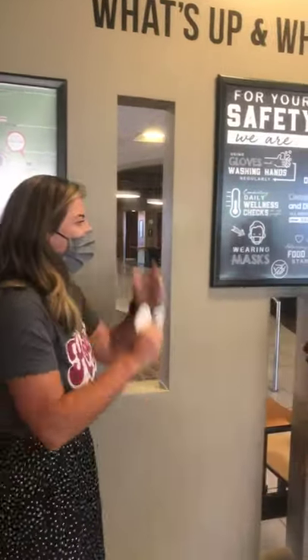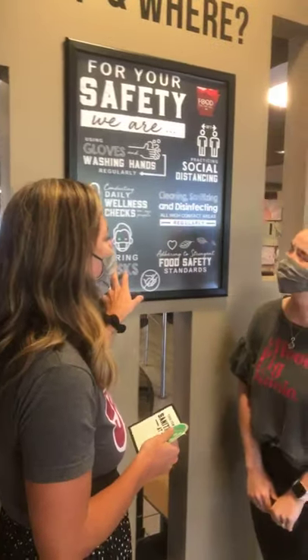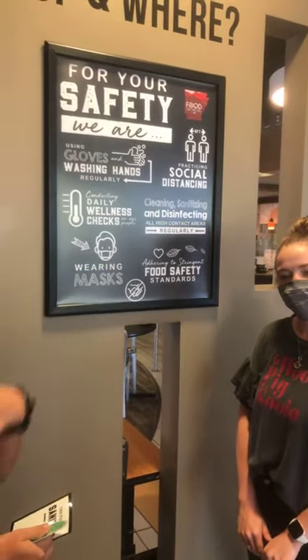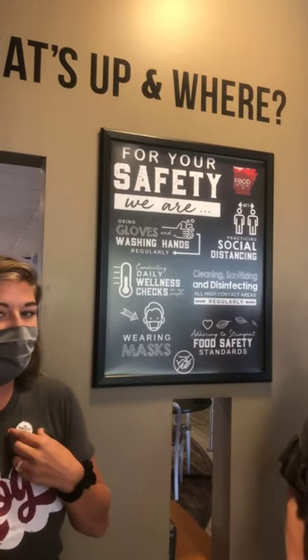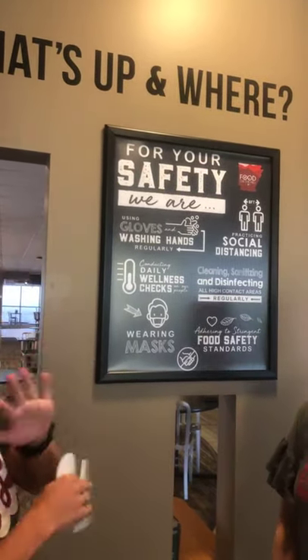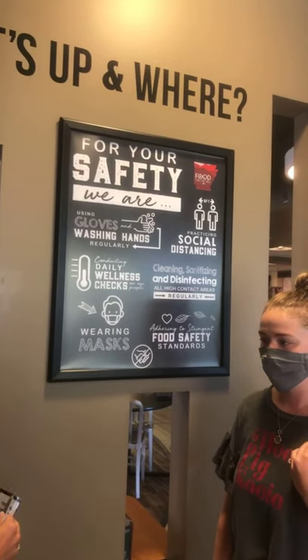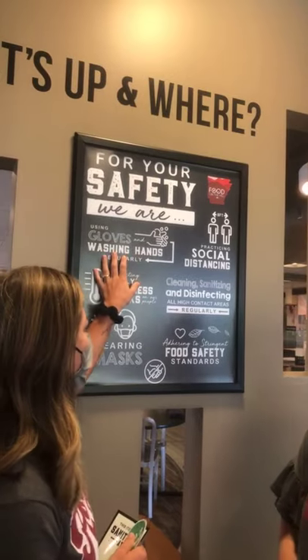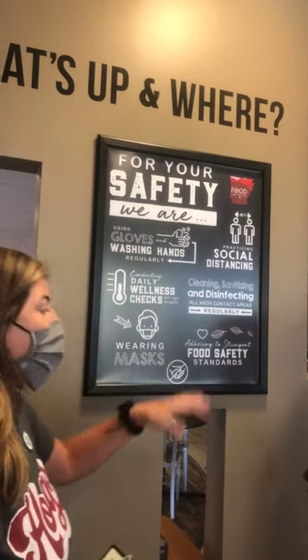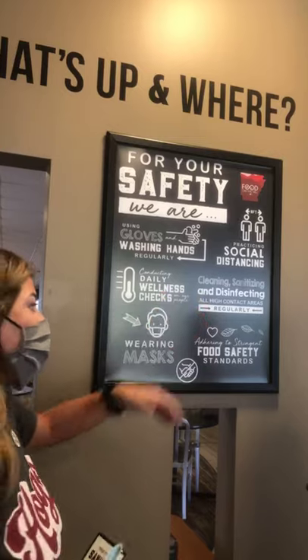Let's talk COVID. These are all of the measures we're taking to keep you safe and to keep our associates safe. Wearing your safety is our priority. Everybody will be trained in wearing masks and taking precautions — social distancing, washing hands regularly. A lot of these things we've already done before, but we're taking it to a whole another level.